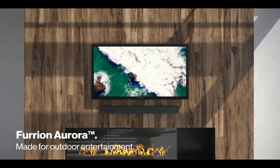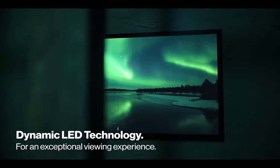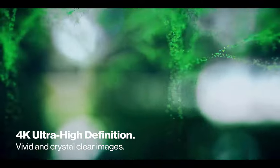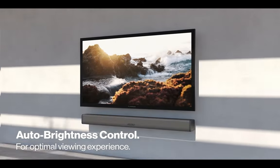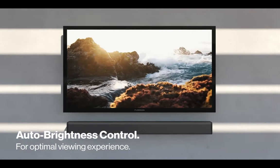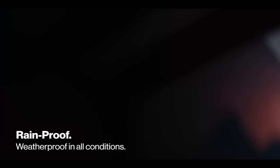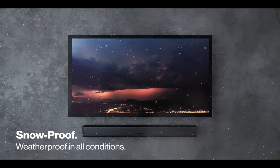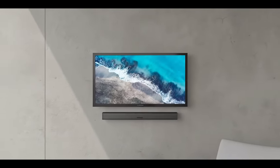Here's the cherry on top: this outdoor TV comes with an outdoor soundbar included, so you don't have to spend extra money on expensive audio upgrades. The soundbar ensures that you get clear and powerful audio, bringing your favorite movies and shows to life. And don't let its compact size fool you — this TV is packed with connectivity options. It's got three HDMI ports, so you can hook up your gaming console, streaming device, and whatever else you need. Plus, it has two 5-volt USB ports and more, so you can easily connect your devices and enjoy your multimedia content outdoors.